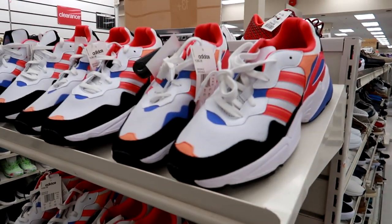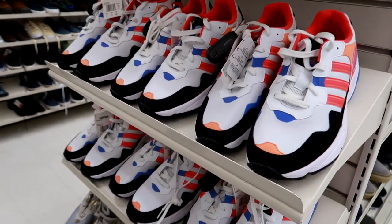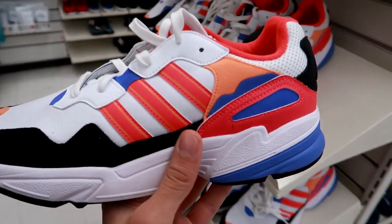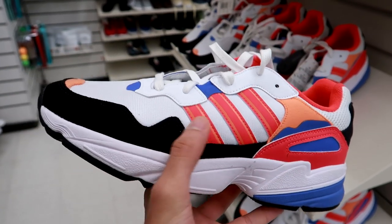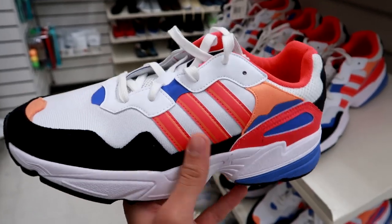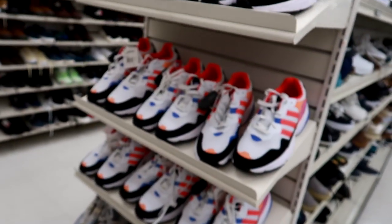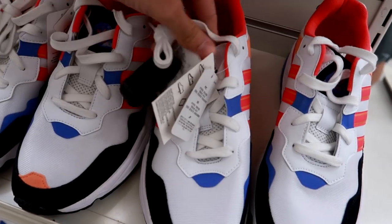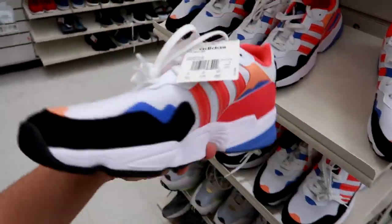Well, well, well — what do we have here? Finders keepers, we have the Adidas Young 96 and it looks like they have a ton of different sizes. These are like the perfect colorway for summer — it's like this fruit punch colorway with hits of red, orange, light purple, blue, black suede on the sides, and white mesh on the upper. This shoe definitely screams summer vibes. They're going for $69.99 Canadian plus tax.